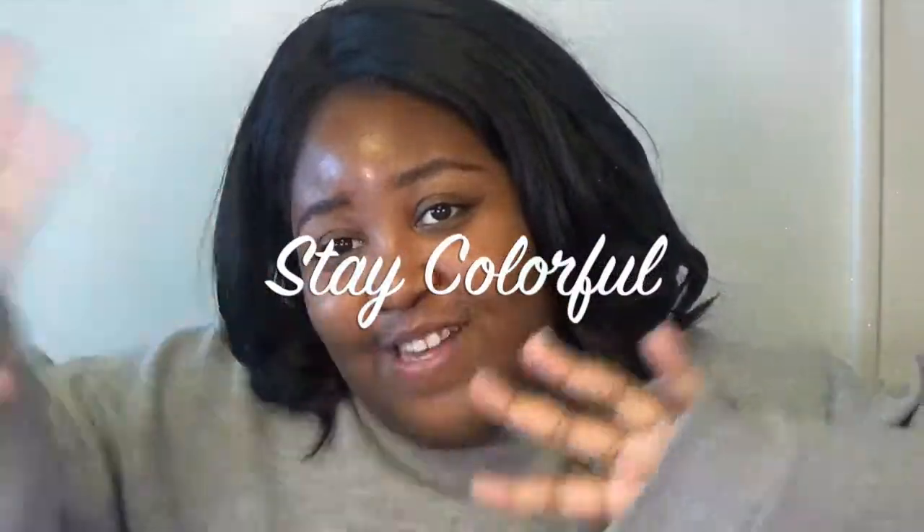I'm probably going to take a nap or watch YouTube because I'm just lazy. It's MLK Day and I don't have class. I will see you guys in the next one. Stay colorful. Bye-bye.